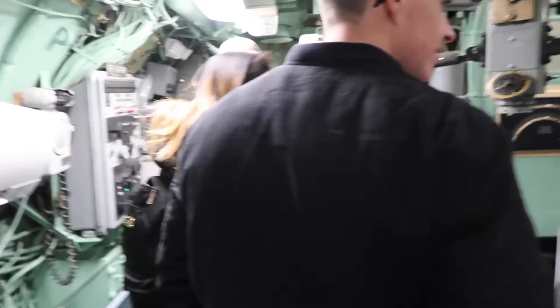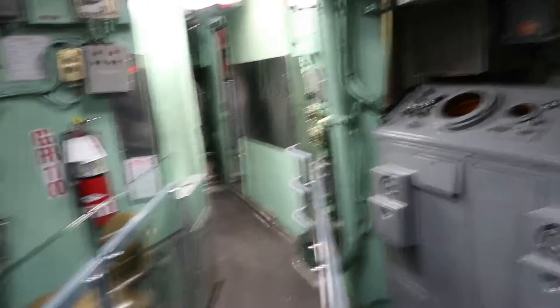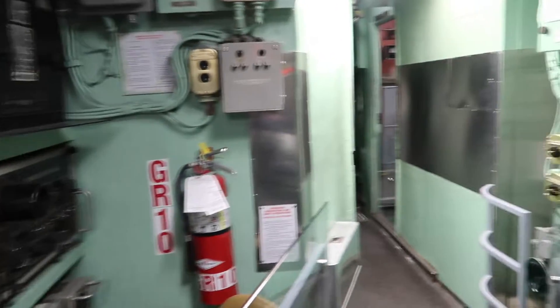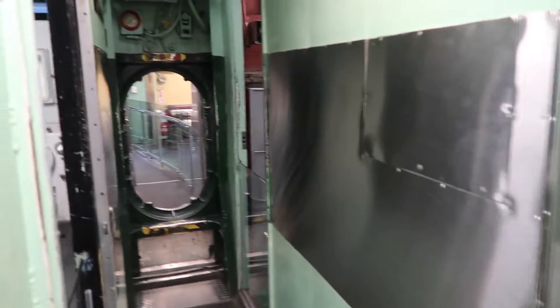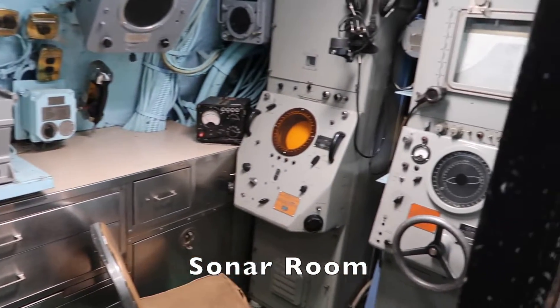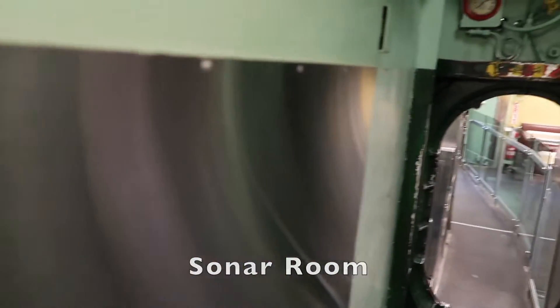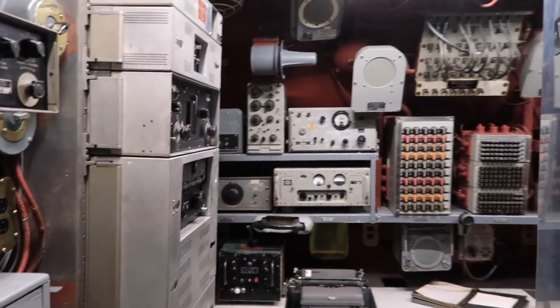And if you fail all the psychological tests, they put you on a submarine because you're crazy. And this is the sonar room and the radio room.